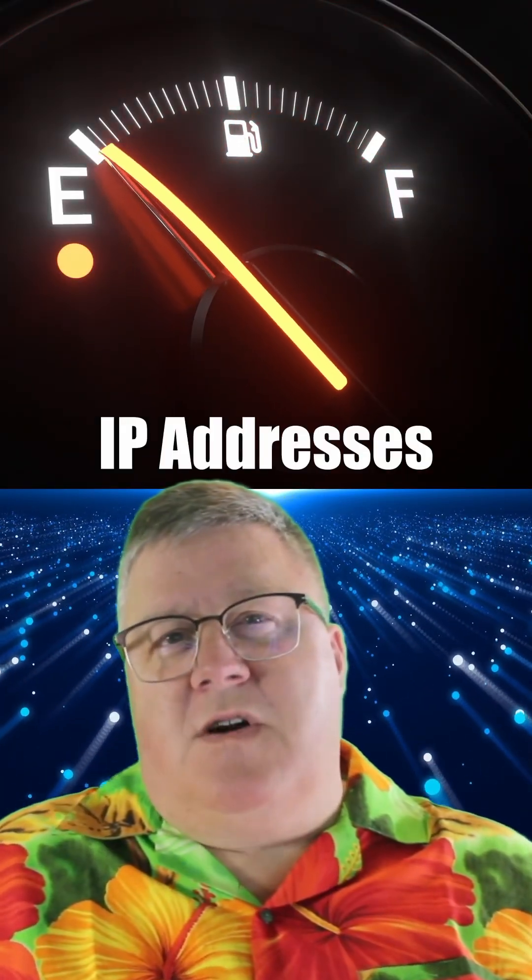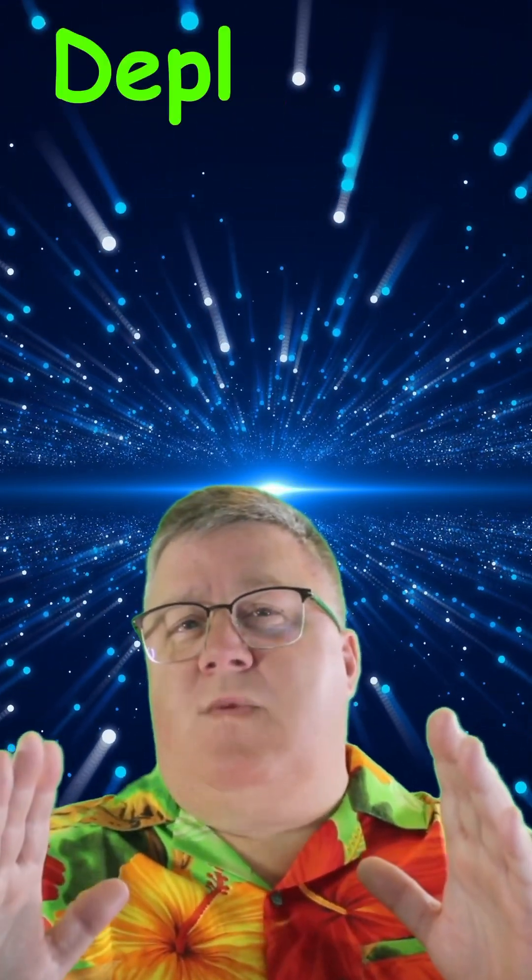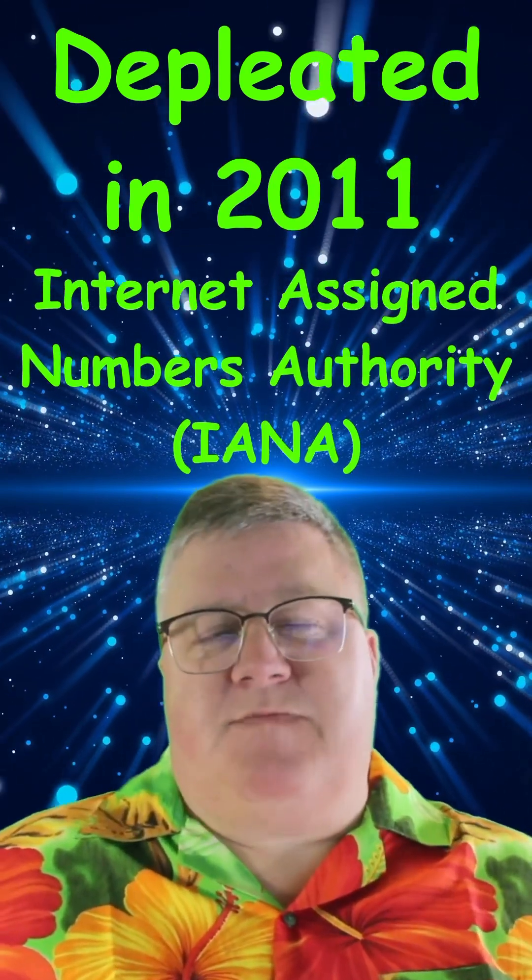Did you know that the internet almost ran out of IP addresses years ago? Because of the way that IPv4 addresses were originally distributed, we started to run out of them in 2011 when IANA allocated the last block.